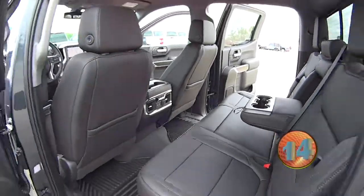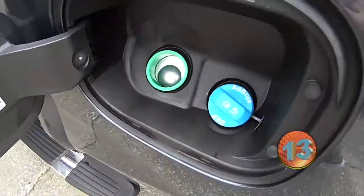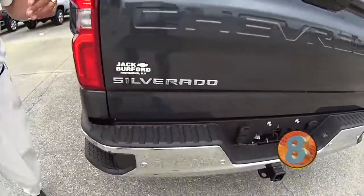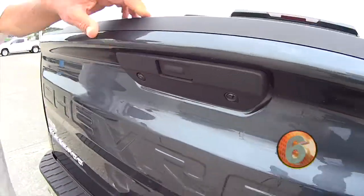This thing is absolutely loaded, too. Heated and ventilated leather. That's where your diesel fuel goes in, your diff fluid there. And of course, all the tailgates now with a touch of the button will drop down.